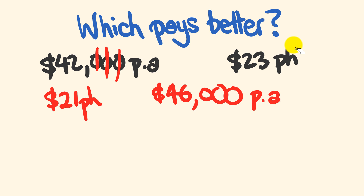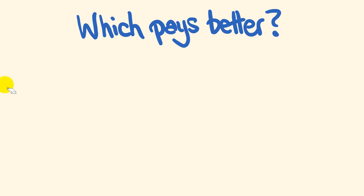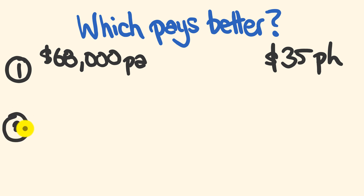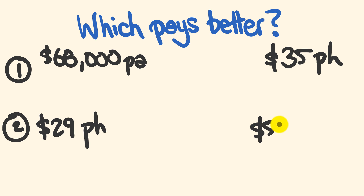So what do you think? Nice and easy, right? It's so easy I'm going to give you two that you can do right now. The first comparison is an annual salary of $68,000 per annum versus a per-hour salary of $35 per hour. You can work this out straight away — that's how good this trick is. The second one: compare an hourly salary of $29 per hour to $55,000 per annum.